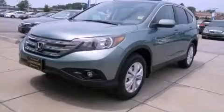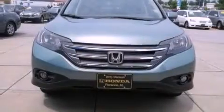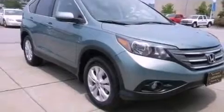This is a brand new 2012 Honda CR-V. Safety, space, and comfort. It has a 2.4-liter 4-cylinder engine and a 5-speed automatic transmission.